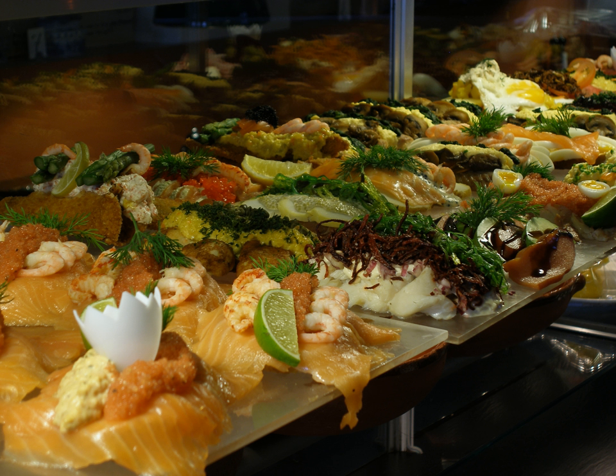Stjerneskud (Danish: shooting star): on a base of buttered white bread, two pieces of fish — a piece of steamed white fish on one half, a piece of fried battered plaice (rød spætte) on the other half. On top is piled a mound of shrimp, which is then decorated with a dollop of mayonnaise, red caviar, and a lemon slice. A lavish piece of restaurant smørrebrød can almost be a meal unto itself, whereas everyday toppings are much simpler and often ungarnished.